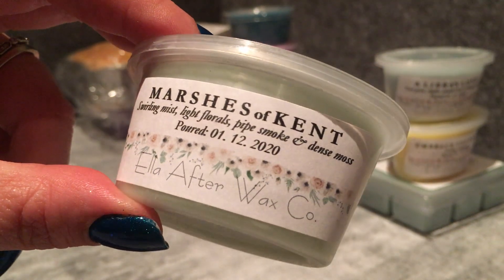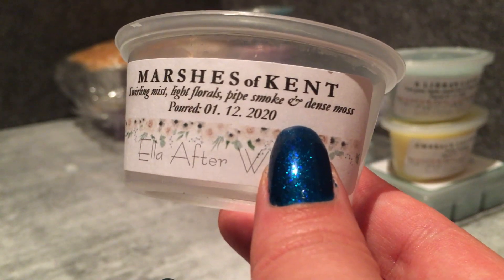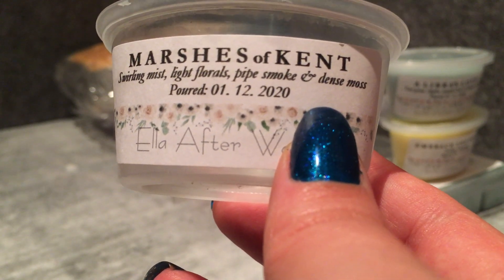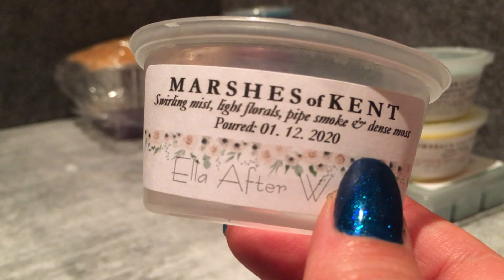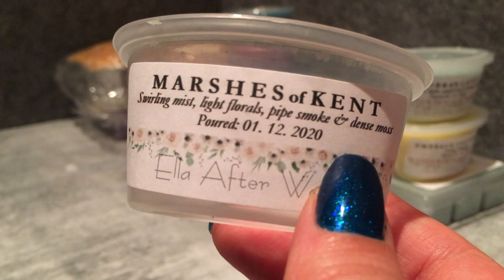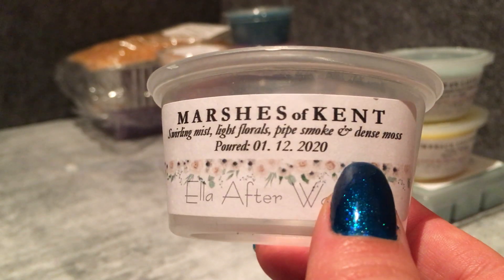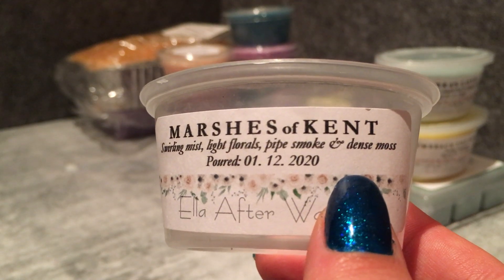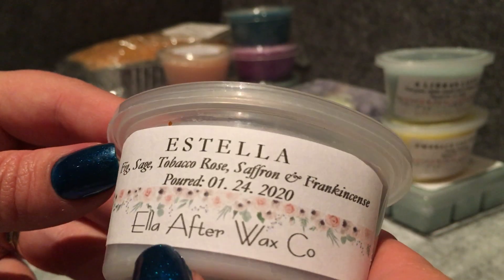Marshes of Kent — swirling mist, light florals, pipe smoke, and dense moss. Maybe my nose isn't totally dead because I'm getting a lot of complexity here. The florals hit first and then you get this sweep of the moss and the smoke — the pipe smoke weaves in amongst the florals rather than being a full smoky scent. It's got that greenness from the mist and the moss. It's a very nice complex scent — it's double-poured and I'm glad the pipe smoke is there but not overpowering.